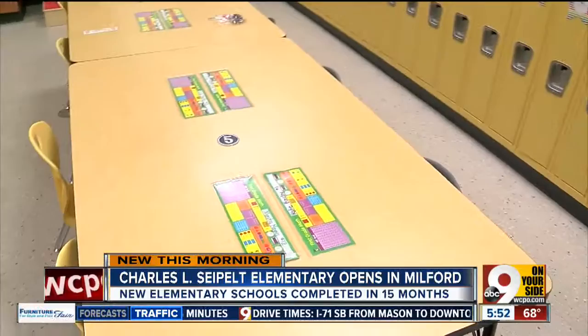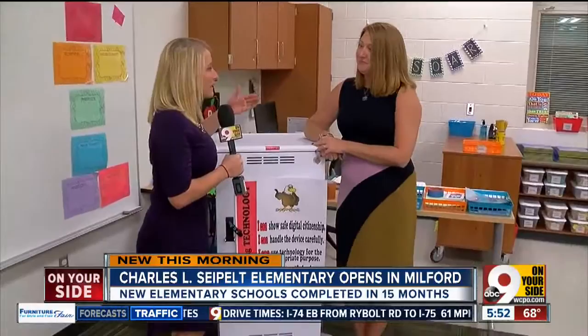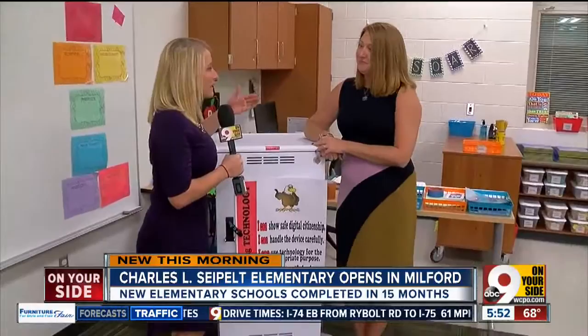They've got all of these desks, everything's set up. Children have already been here to get a feel for it and check things out. Something that these kids, even in first grade, are going to be using are these Chromebooks. I'm joined by principal Sarah Greb — Sarah, talk to me a little bit about how technology has really changed the way kids are learning here.